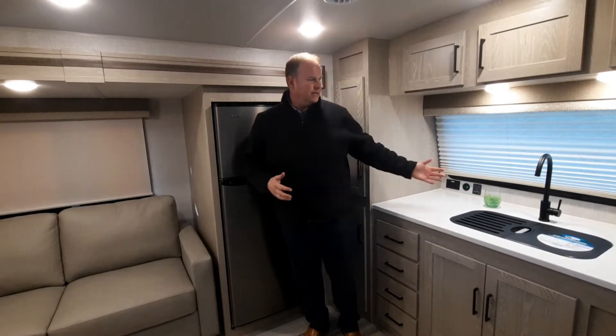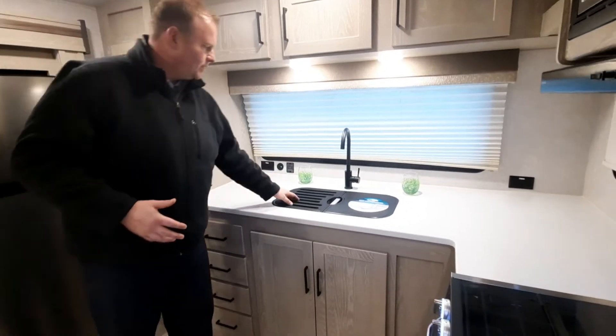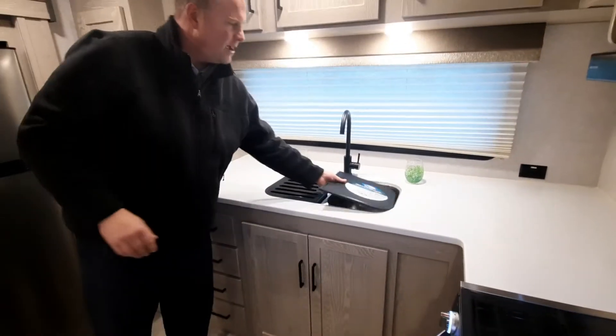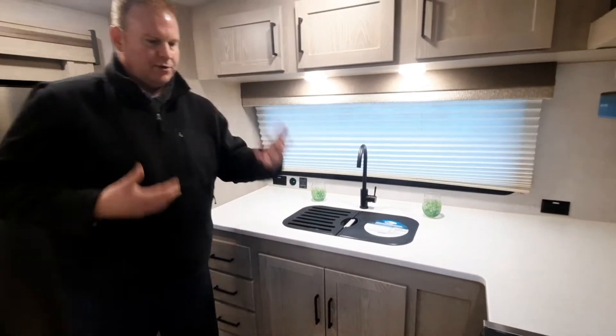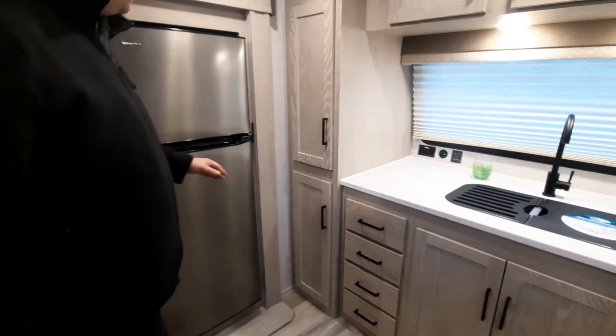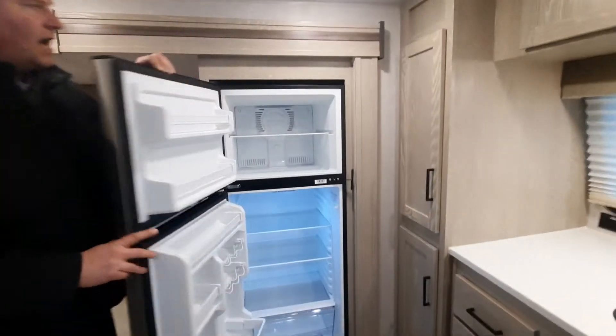In this particular model we do have the front kitchen with a large countertop, top space, dual stainless split sink, as well as a raised faucet, so that makes it easier to be doing some dishes. There's lots of cabinetry space inside this 25 FKBS, as well as quite a large fridge.